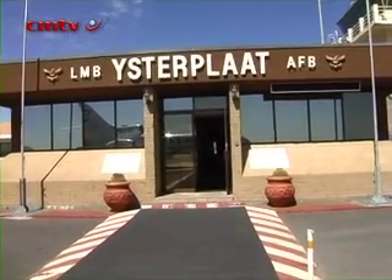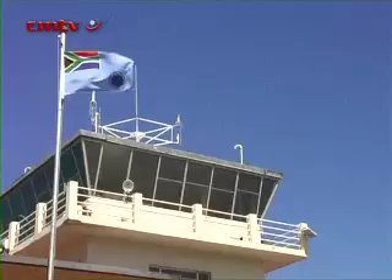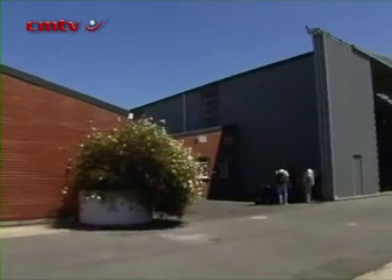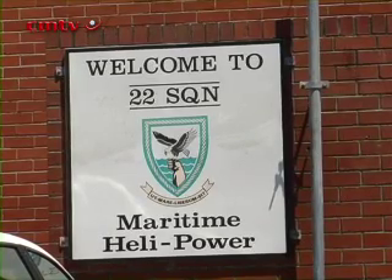Esterplatt is home to two flying squadrons, numbers 22 and 35, which support the South African Navy and patrol the country's coast, guarding against poaching and pollution, undertaking search and rescue, and now assisting neighbouring countries against piracy.